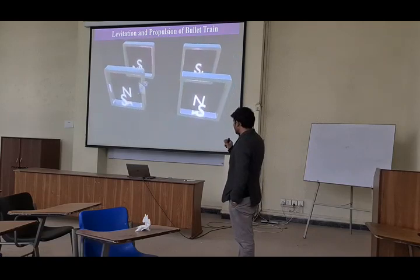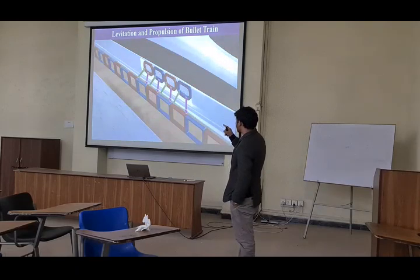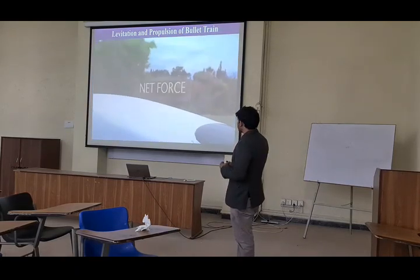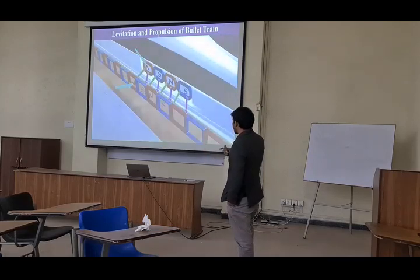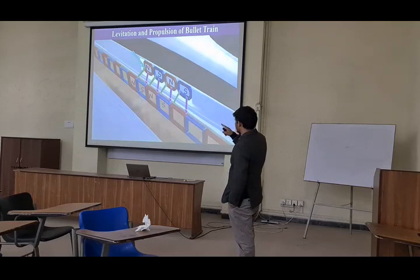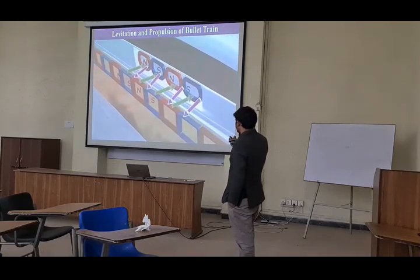When north and north, and south and south come close, they produce repulsion. In the same way, when north and south come close, they produce attraction. And the train is moving upward from the original position. So north and north produce repulsion, and south and south, and north — so in this way the train is moving from this position.